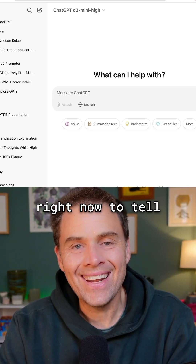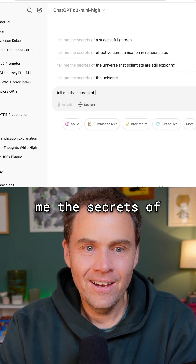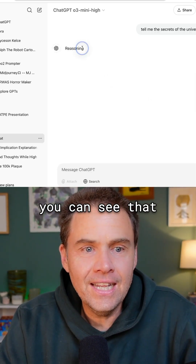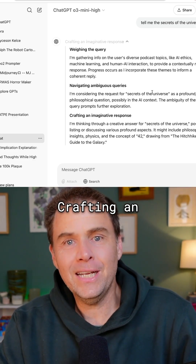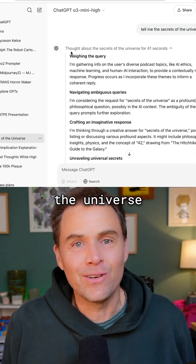I'm going to ask O3 mini high right now to tell me the secrets of the universe and see what happens. So now you can see that it's reasoning. We can look at what it's doing: first it's weighing the key query, navigating ambitious queries, crafting an imaginative response. We got our answer. It thought about the secrets of the universe for 41 seconds.